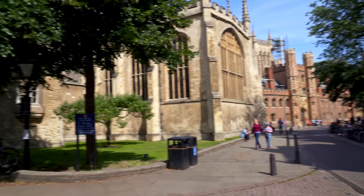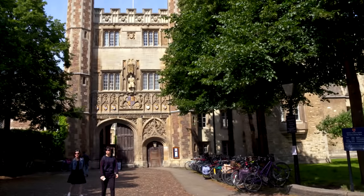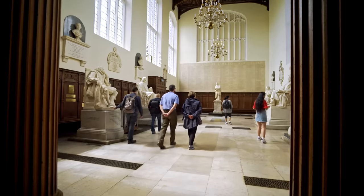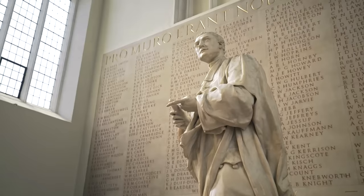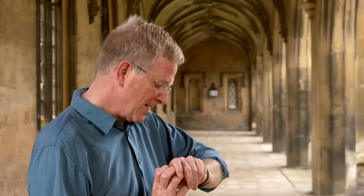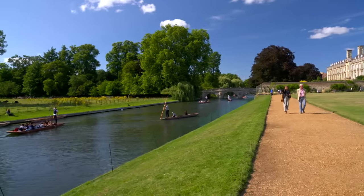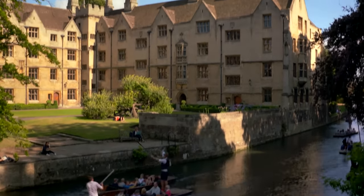Trinity College, just next door, was founded in 1546 by Henry VIII. It's the richest and biggest in town. Cambridge has produced nearly 100 Nobel Prize winners, and about a third of them were Trinity graduates. The great mathematician Sir Isaac Newton, who both studied and taught at Trinity, famously clapped his hands and timed the echo to calculate the speed of sound — 1,120 feet per second, or 761 miles per hour at this altitude. The colleges that face the Cam River each have garden-like backyards that combine to make the riverbank feel like a lush and exclusive park.